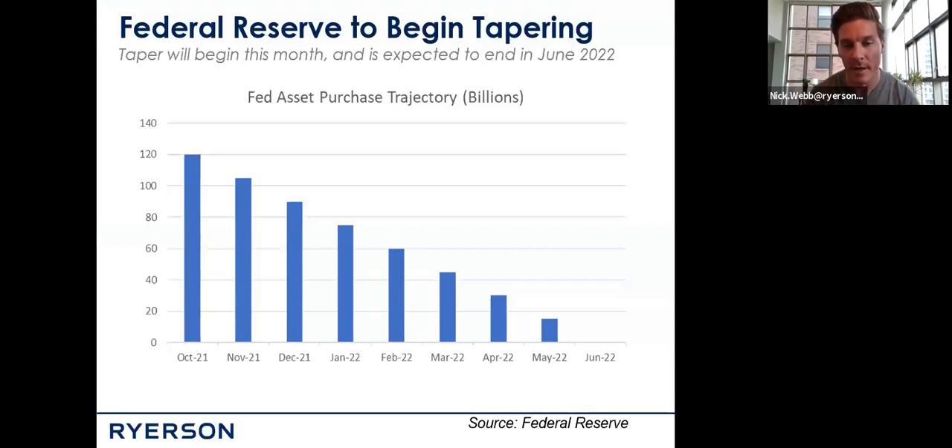First things first on the Federal Reserve side of things. It does look as though the Federal Reserve has finally gotten the hint that inflation is out there — inflation is real. They announced just yesterday afternoon that they're going to begin tapering asset purchases. For the last 12 months, the Federal Reserve has been buying about $120 billion worth of treasuries and mortgage-backed securities. They're going to begin in November, tapering that off by $15 billion per month. The current expectation is that by June of 2022, some of the accommodation from the Federal Reserve will be coming out of the system — call it a little bit of a headwind, or said differently, just less accommodation from the Fed.